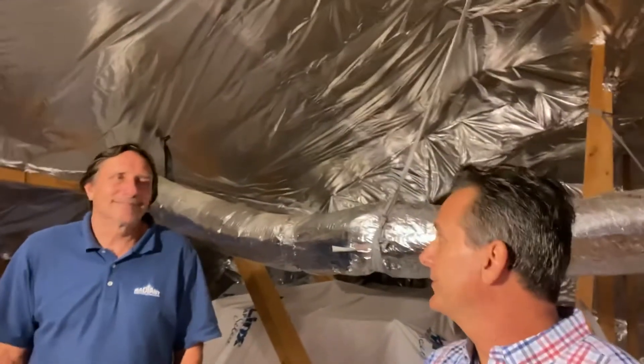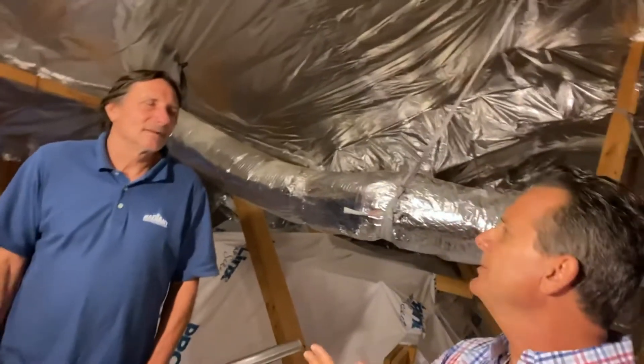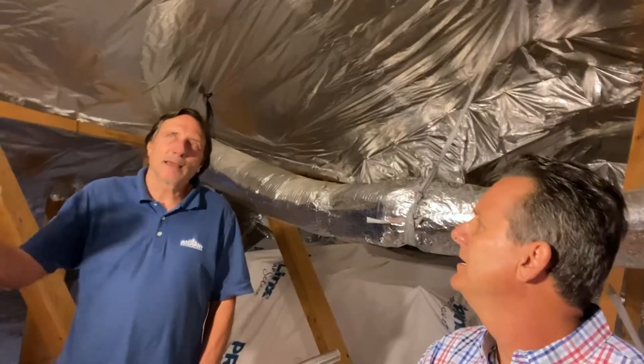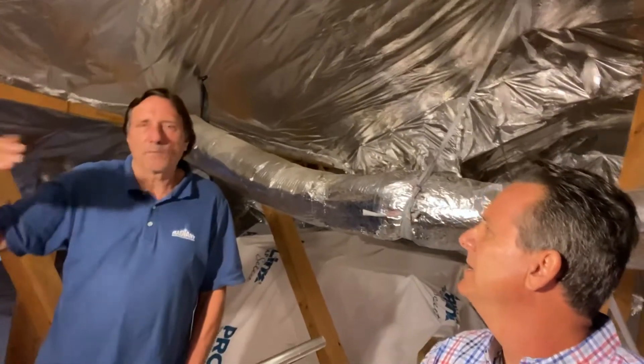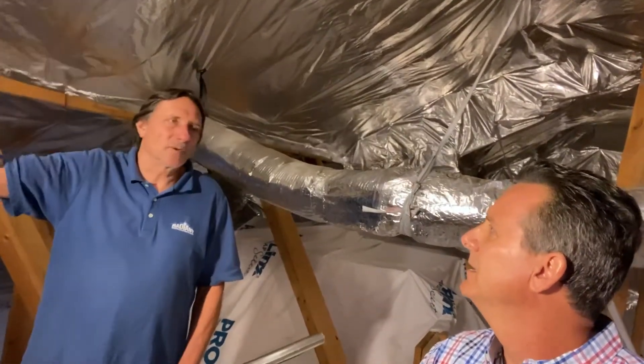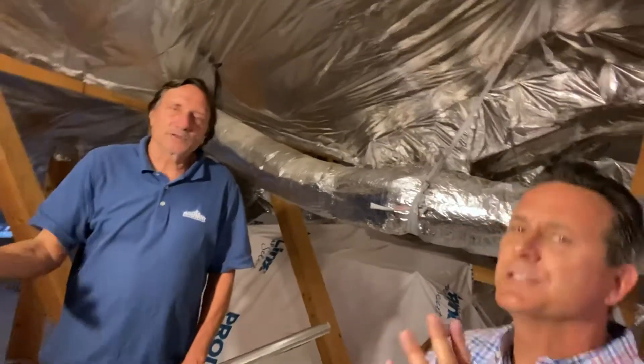Now with spray foam that you shoot up there — first of all, how much more expensive is that? It's about double, depending on the application. Some attics are way more labor intensive than others, especially if there are roof trusses where we have to tape around everything. When we're done it's one membrane. Every structure is a little bit different, but I would say it's at least half the cost. And accessibility — if you need to do something, when you shoot spray foam that's like glue; you're done. That's a real problem to get removed.